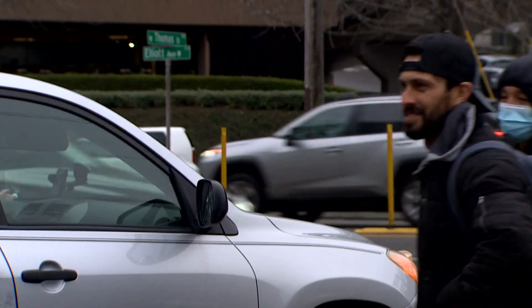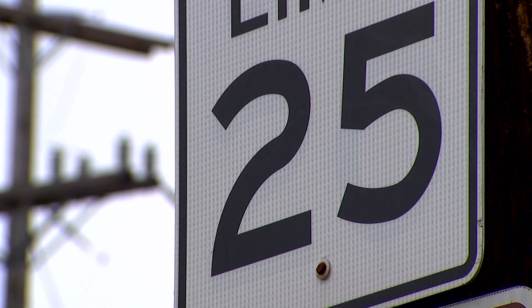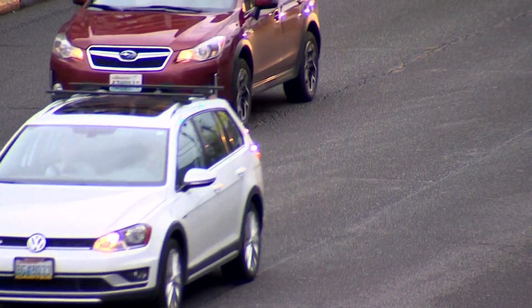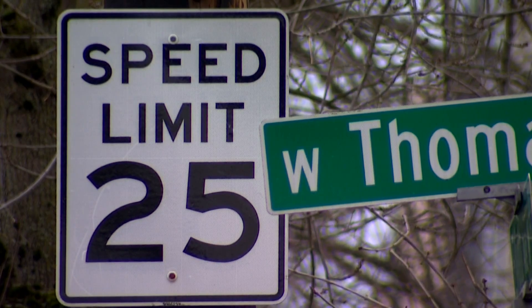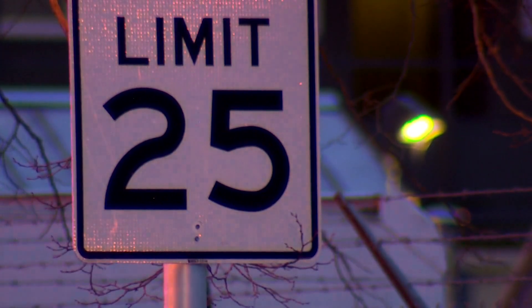Speed is one of the critical factors that determines both how many crashes there are and the likelihood that someone will survive if they are hit by a car. Since December of 2019, the Seattle Department of Transportation has been lowering speed limits to 25 miles per hour on most major roads — that's about 415 miles of city streets. We found when you've got a more consistent speed limit across the city, people know that the default speed limit is 25 miles per hour and are more likely to follow it. SDOT spokesperson Ethan Bergersen says case studies show a 20 to 40 percent drop in the number of crashes in locations with new 25 mile per hour speed limit signs.